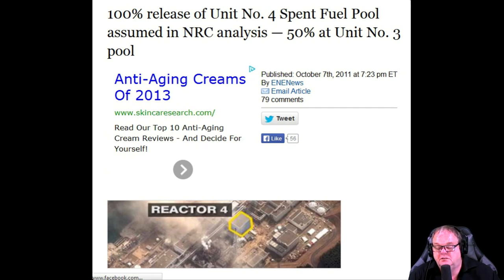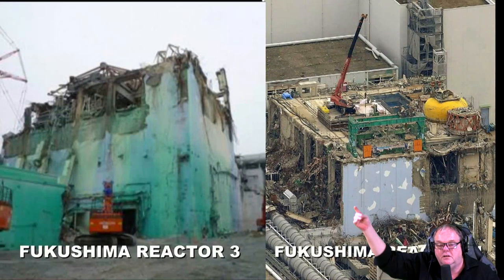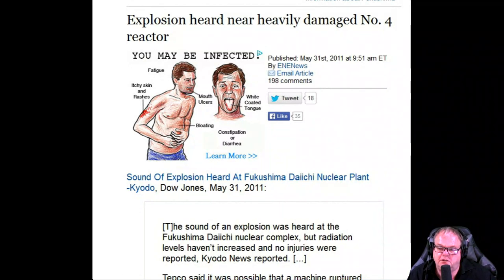One hundred percent release of unit four nuclear spent fuel pool was assumed in the non-regulatory analysis, and 50 percent of reactor three — stated in October 2011. So he said 100 percent of the reactor fuel pools are gone in that building. Yet reactor three is completely gone as well, as is reactor four — and they should have razed these things to the ground. There's nothing left — completely gone. And why is everything pixelated? 'Explosion heard near heavily damaged number four reactor' — May 31st, 2011.